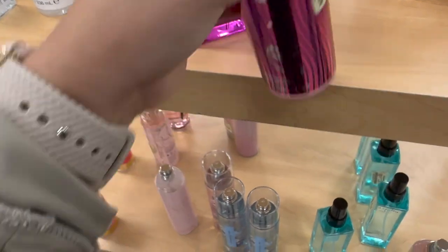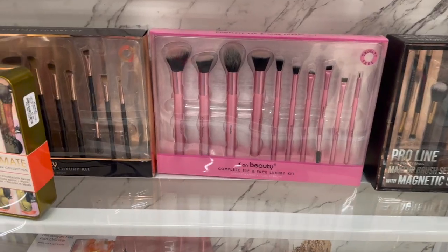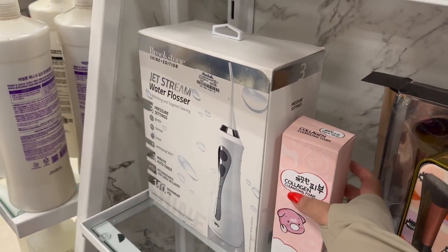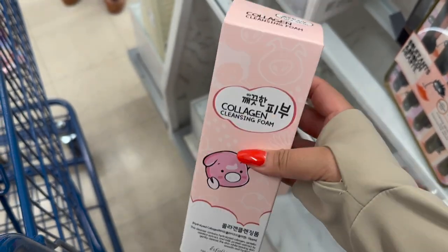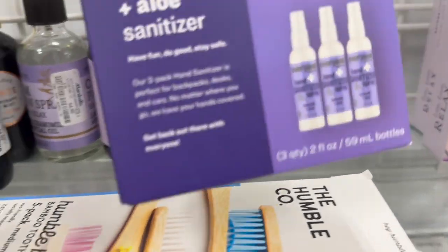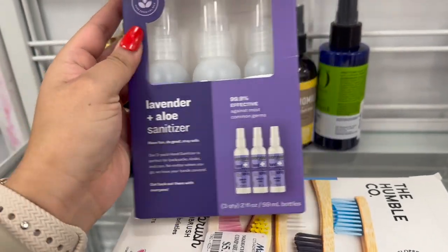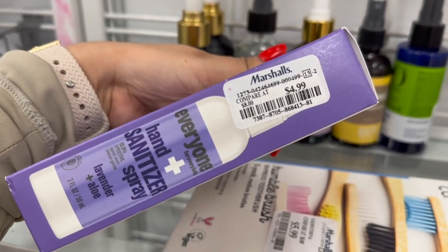We were just exploring the store. This is my favorite body spray — it's so old, literally from the early 2000s — and it was only a couple bucks. I also found a cute little milk cleanser and my favorite hand sanitizer that smells like a spa. A bottle of three for a really good price.